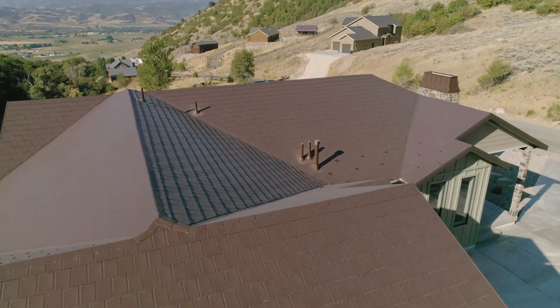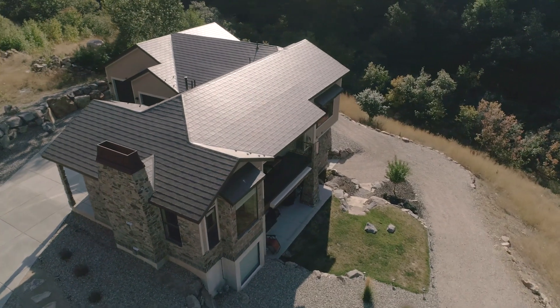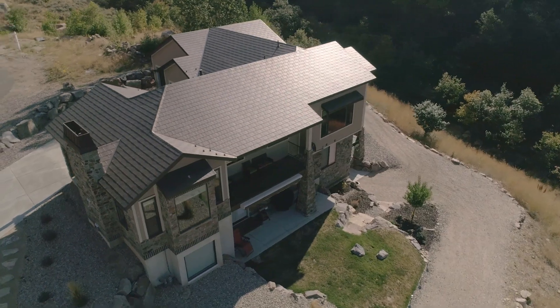Up here in the mountains we wanted something earthy and something natural. We didn't want it to stand out and be different, so it blends in with our environment.